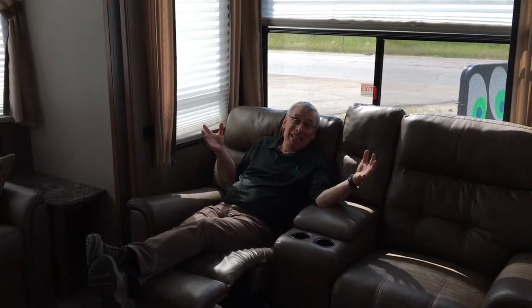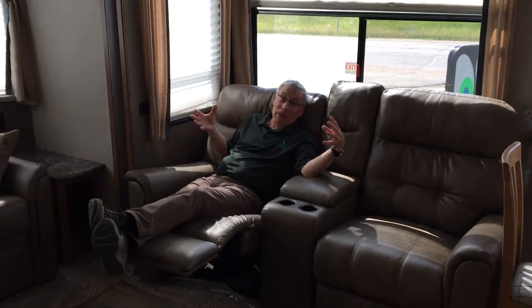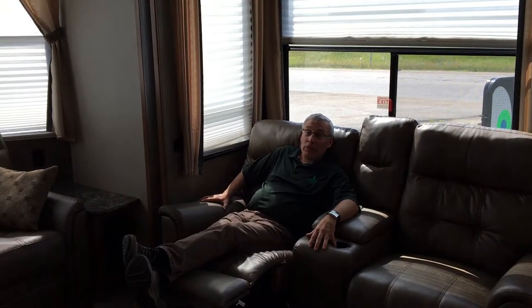Kelly here from Lardner's Trailer Sales. A lot of people in Saskatchewan have a seasonal lot where they're leaving their trailer there all summer long. If that's you, you want to watch this video.